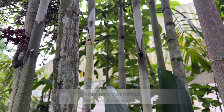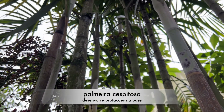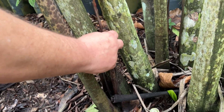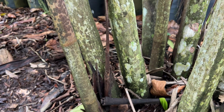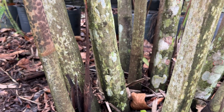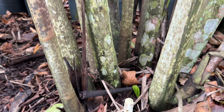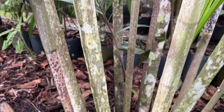It is a cespitose palm — it will emit various new shoots from the base. Look here, a young shoot. And in a garden, its management can be done by cutting the offshoots or not, depending on the format you want — whether you want it to be more compact or not.